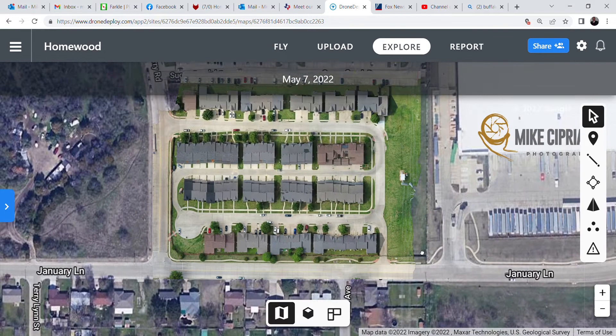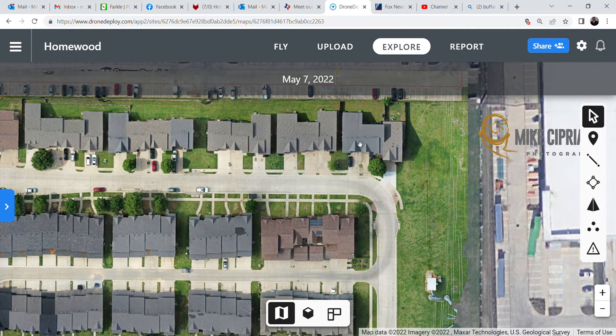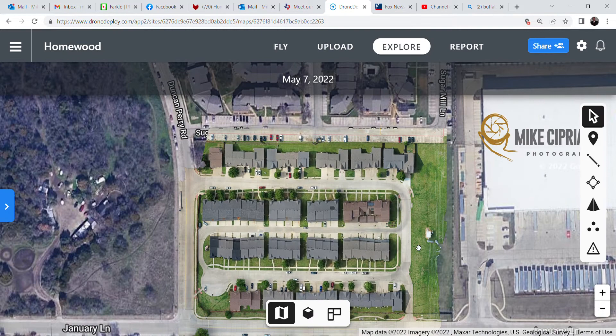Let's say you're trying to sell a piece of property, get it refinanced, or maybe you're buying it. Why go out there and have someone walk all the property when you've got one, two, three, four, five, six — a bunch of houses and a bunch of roofs that you have to climb up on?